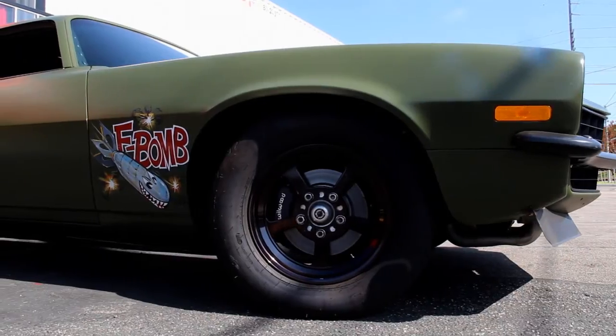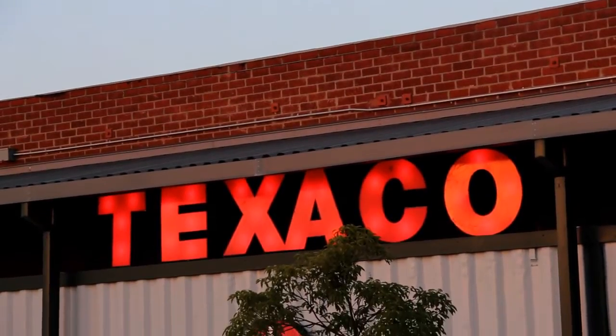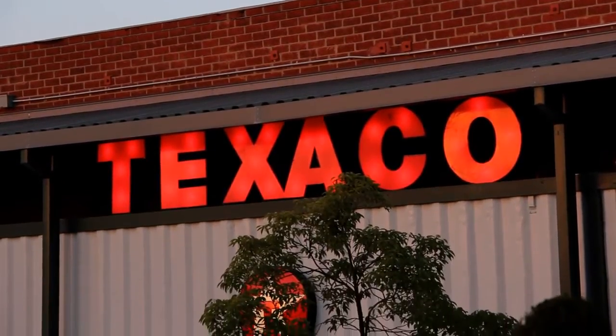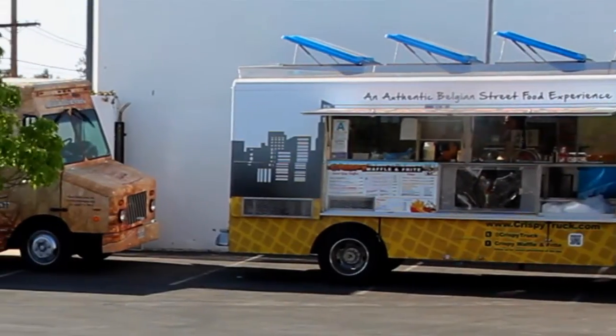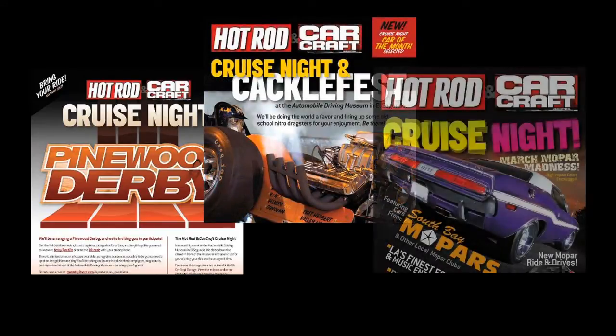Come see the Crusher. Come see Project X and the F-Bomb. And if that's not enough for you, the last Friday of every month we close down the streets here. We bring in food trucks and music, and we get about 250 cars here to come down and meet and greet the writers and contributors of Hot Rod Magazine.